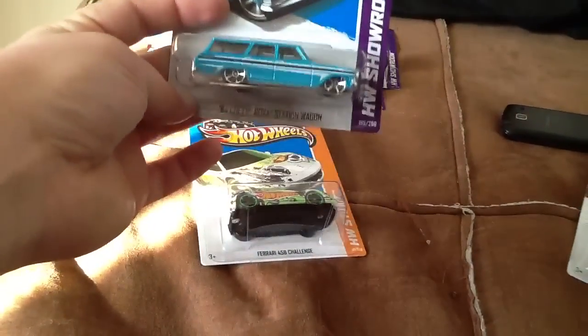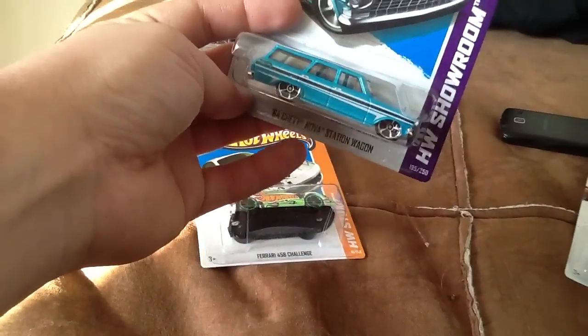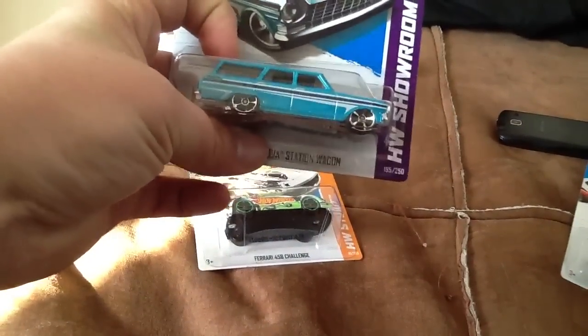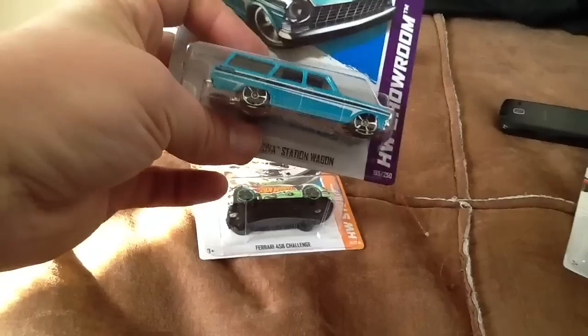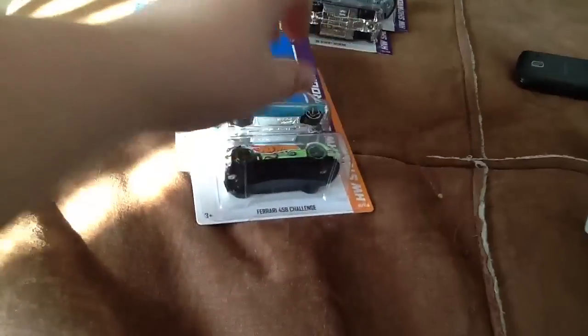I also found another all large wheel error, this time on the 64 Chevy Nova Station Wagon. I've looked at every single one of these that I've found and double and triple checked for errors. This one happened to jump out at me at a grocery store - it's on an international card and not a U.S. card.